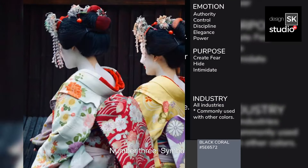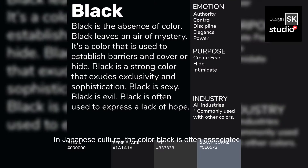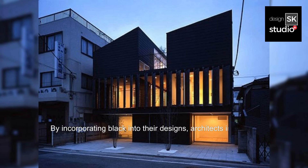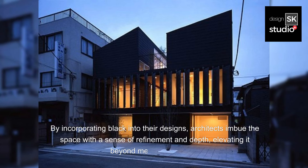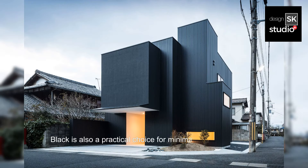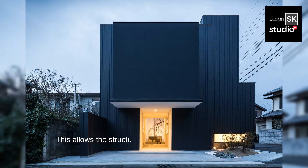Number three, symbolism: in Japanese culture, the color black is often associated with elegance, sophistication, and mystery. By incorporating black into their designs, architects imbue the space with a sense of refinement and depth, elevating it beyond mere functionality. Number four, practicality: black is also a practical choice for minimalist architecture due to its ability to conceal dirt, dust, and wear over time. This allows the structure to maintain its clean and timeless appearance with minimal maintenance.